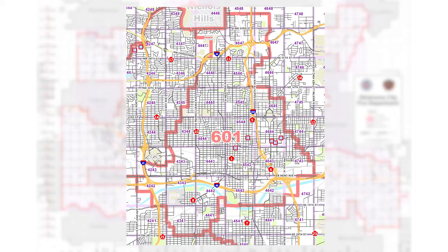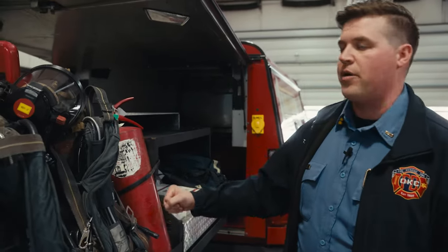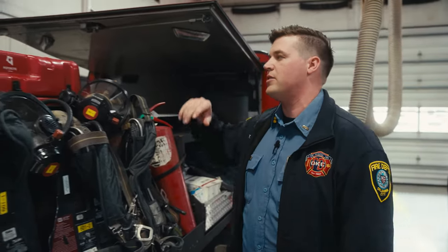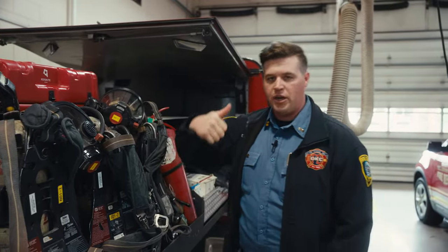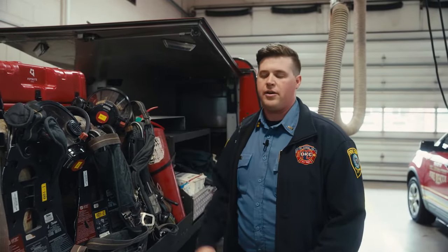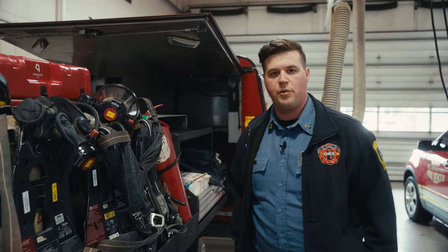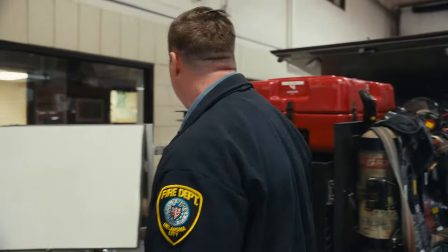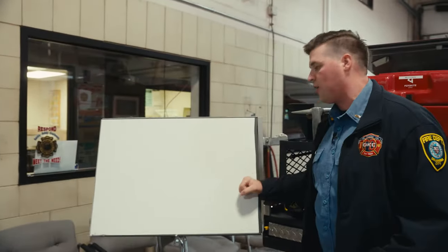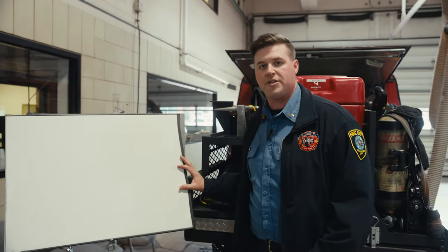This is command vehicle 601. Some of the tools they need at a fire: we have fire extinguishers, SCBAs, and we've recently acquired these Fotokite drones, which are on a 150-foot tether so they can go 150 feet up in the air and take an aerial view of the fire scene. It also has thermal capabilities to show us the hottest parts of the building where firefighters may need to go. They also have water cans, hand tools, and a command board for the driver of 601 to set up, establish, and run command of the fire scene.